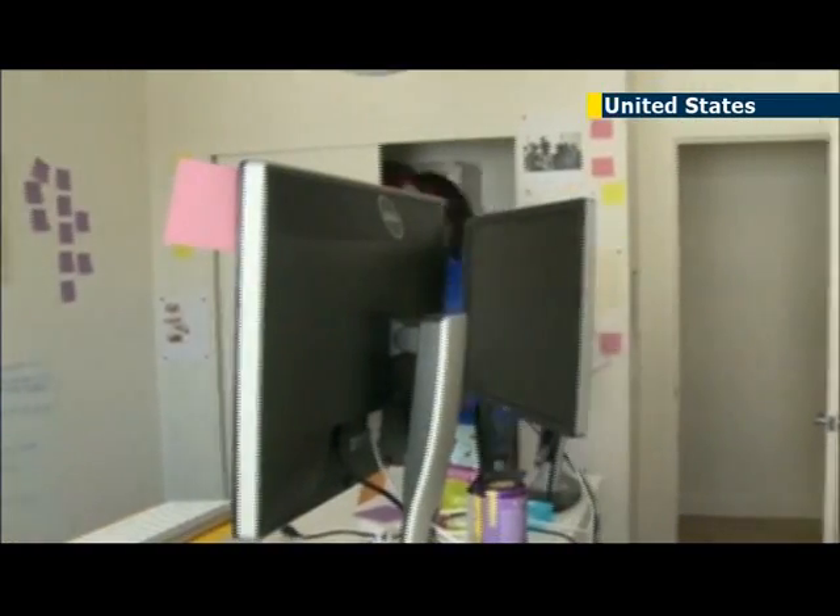And here's what's cool: right now you can control Romo from anywhere in the world using a computer, but the creators are developing an app that will allow you to control Romo using, say, an iPhone from anywhere in the world.